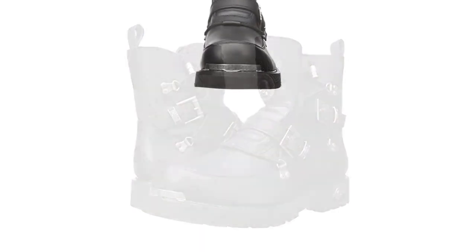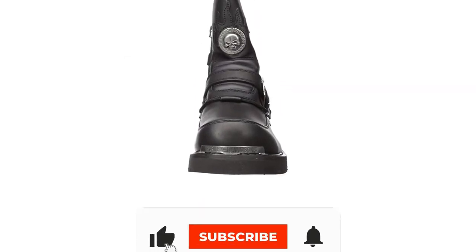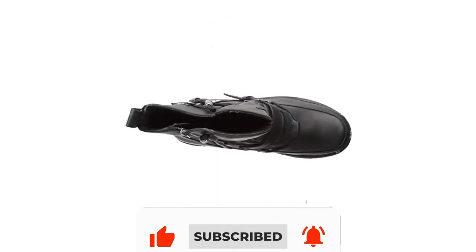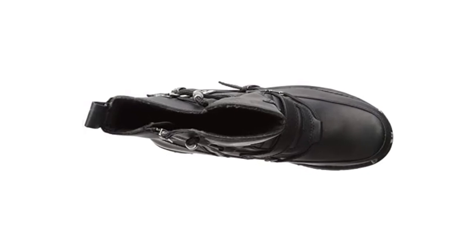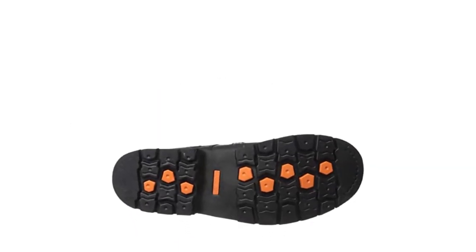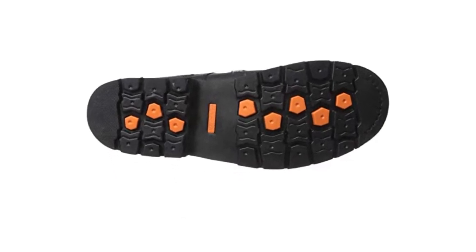Full-grain leather uppers with 6-inch shafts have a mesh lining and 1.5-inch heels. The skulls and buckles offer psychic as well as some physical protection. YKK locking metal zippers in the insteps make for easy entry and egress. Oil-resistant outsoles and Goodyear welt construction mean these are in it for the duration.